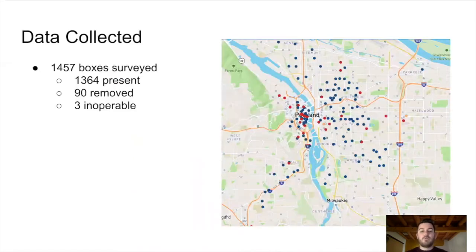Upon building this — we built this very quickly over a weekend in mid-August — we got it launched very soon after this news started breaking about boxes being removed. Since then, we've had 1,457 boxes surveyed across the country, across multiple states. The majority — over 1,300 — have been marked as being present. Just around 90 were marked as being removed, and just three were marked as being inoperable. The map here shows boxes across Portland. The hollow ones show ones that haven't been surveyed, and the filled-in circles show the ones that have been surveyed. You can see Portland reported a lot of boxes that have been removed or that users could not find.